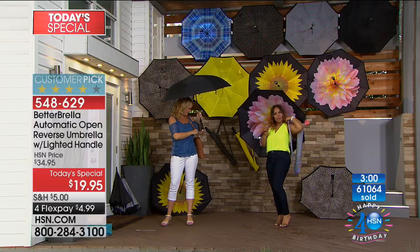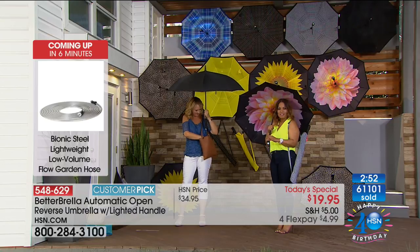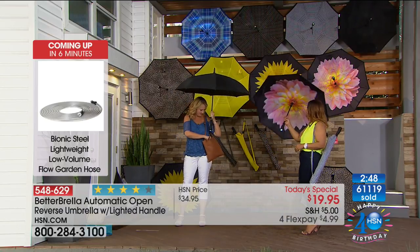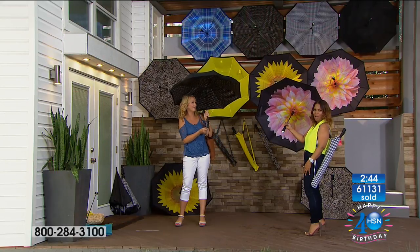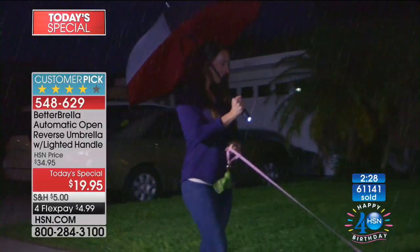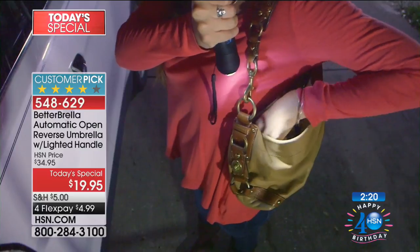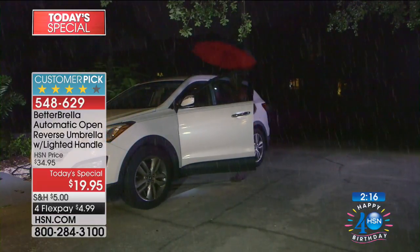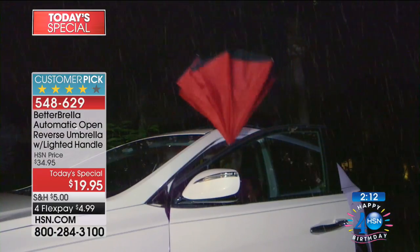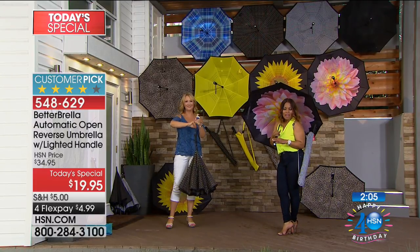Next caller is Marianne from Pennsylvania, who's ordering the Dahlia. She says it's like art and almost wishes she could frame it, it's so pretty. She agrees the practicality is great too — the reverse closing means she'll stay nice and dry. She's been shaken and wet with her current umbrellas, but this seems so smart: a simple idea — just reverse the whole thing so the water goes inside.